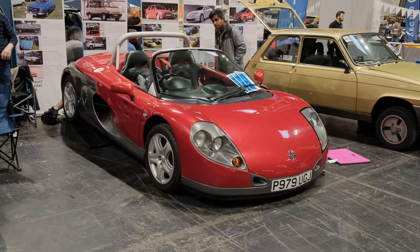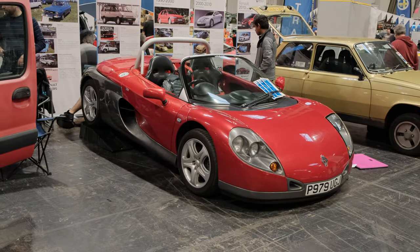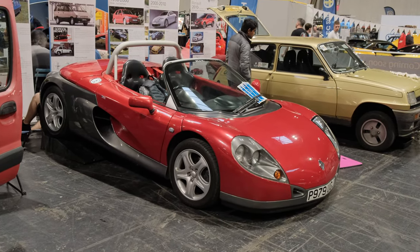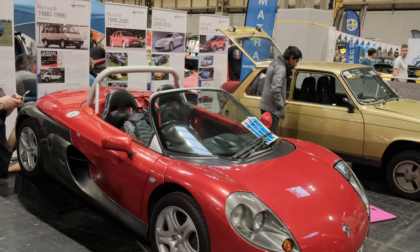This is definitely not something you see every day — I'm not actually sure I've seen one of these in real life before. It's the old Renault Spyder, which seems to have a Max Power sticker right on the top of the windscreen.